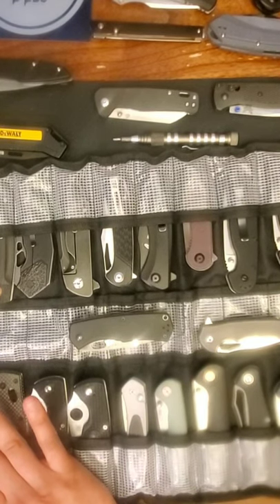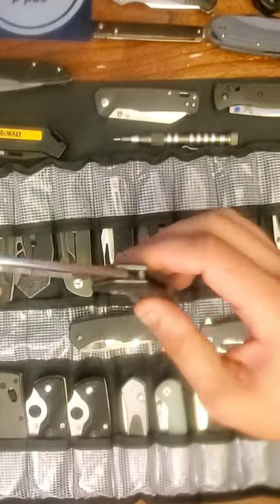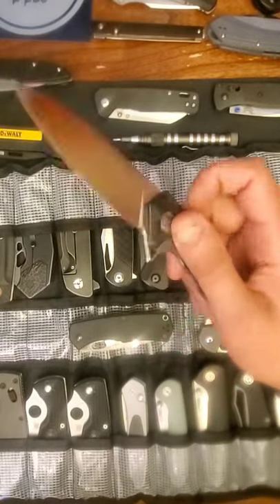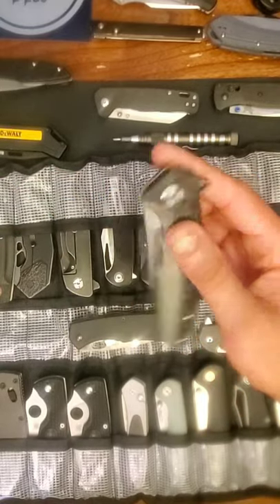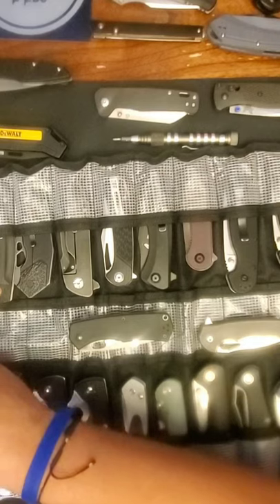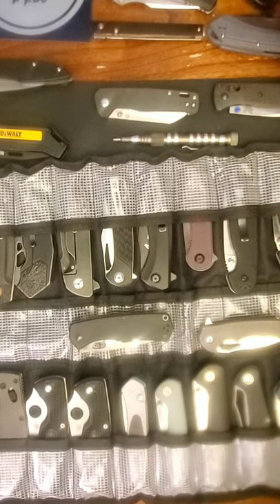The Defcon Kabuto — I love it, it's my first knife with carbon fiber, titanium, premium steel, but I'm torn. Every time I pick it up I don't want to use it because it's too pretty. I may at some point do a release on it, just because I don't ever see myself actually needing it for anything.